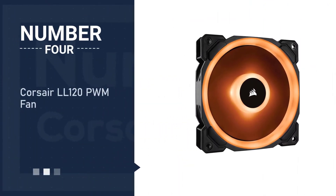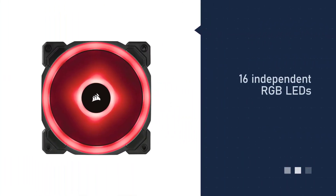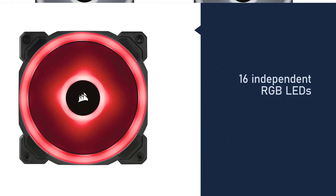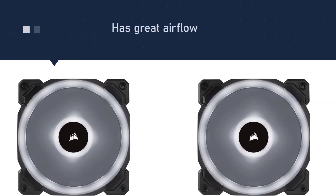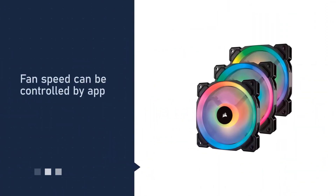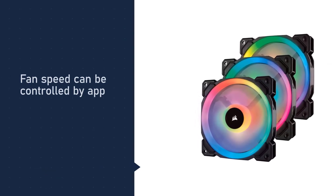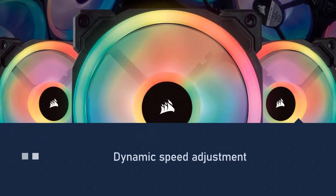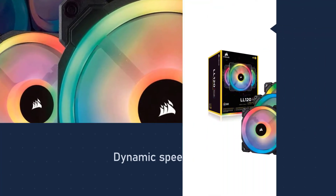Number four: Corsair LL120 PWM fan. If looking for the best Corsair RGB fans, the LL120 model is a good option. It comes with 16 individual LEDs in every fan split between two separate light loops. This case fan also offers good airflow of up to 43.25 CFM, which is enough for a PC to cool down.